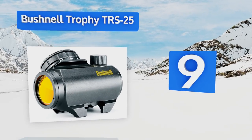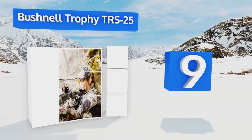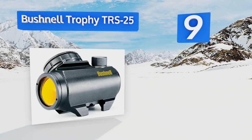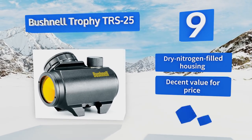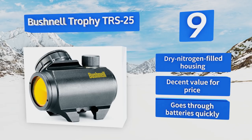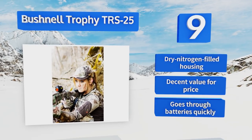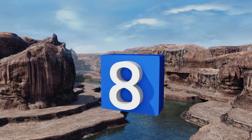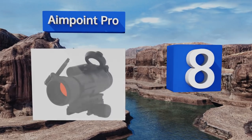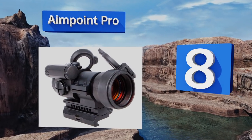At number nine, ideal for hunting, the Bushnell Trophy TRS-25 features amber bright optics that help distinguish between similarly colored objects in low light settings. If you've ever trained your gun on an apparent deer only to realize it was actually a brown stump, this one's for you. It's equipped with a dry nitrogen-filled housing and is decent value for the price, but it goes through batteries quickly.